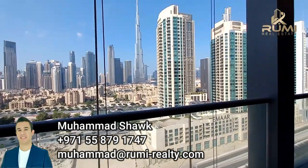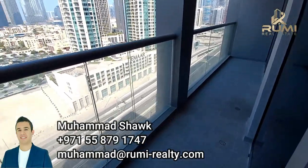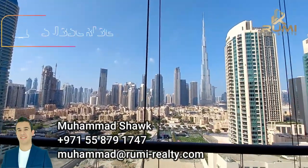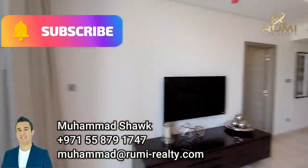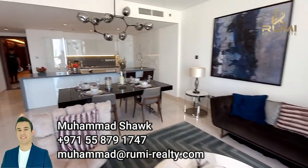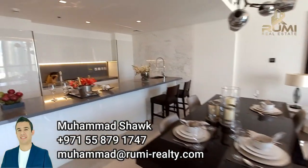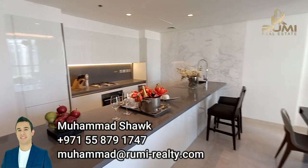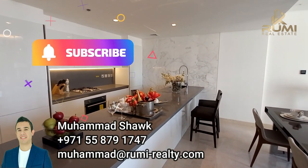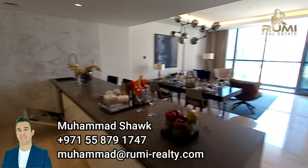Please, if you like what you see, hit the subscribe button so you can always be notified when I upload new videos about beautiful properties in Dubai — ultra luxury properties, affordable properties, whatever type of property you like, you will find it on this channel. Subscribe, hit the like button, and share with your friends and family who are interested in renting or buying properties in Dubai. For more information, my number, WhatsApp, and email are here. You can text me or call me anytime. Have a great day. Peace.